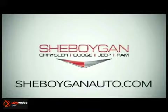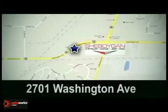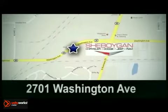Sheboygan Chrysler Dodge Jeep Ram. Come see us today. We're conveniently located at 2701 Washington Avenue in Sheboygan, Wisconsin.